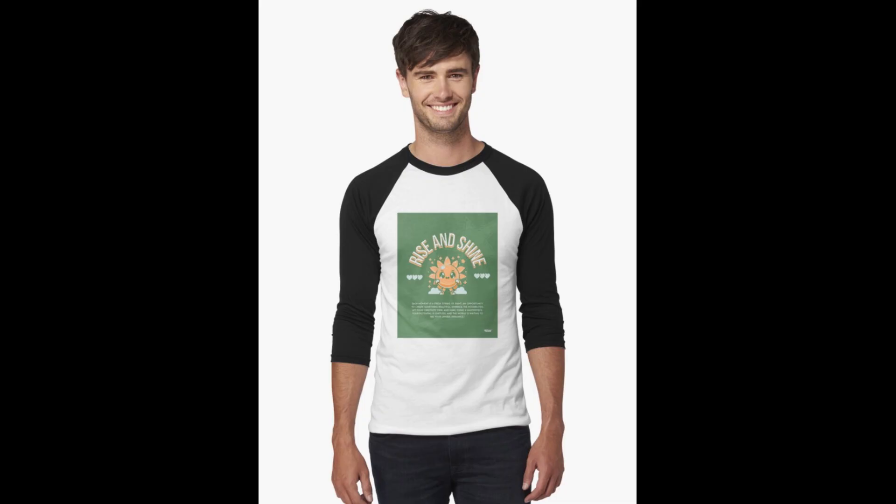Coming in at number five, we have the Rise and Shine baseball t-shirt. It's beautiful. It's got black sleeves and a little cartoon sun guy on the front, and it says Rise and Shine. I'm very proud of the design. I love the colors — it's got my favorite color green in it. And if it was up to me, I would have this cover the whole shirt, but just having the print on the front like this is really cool.